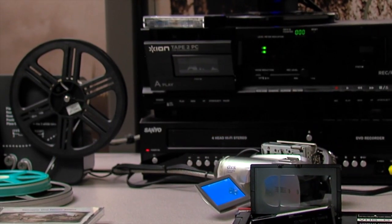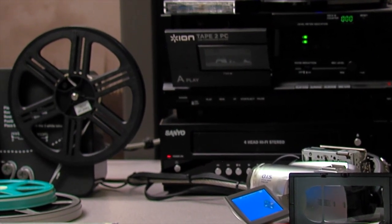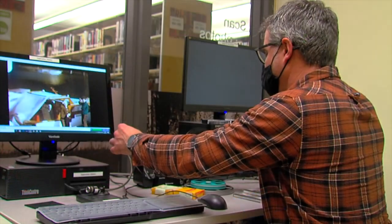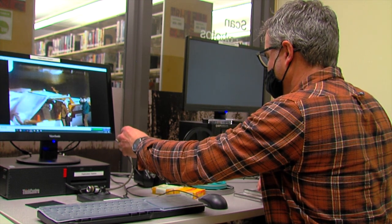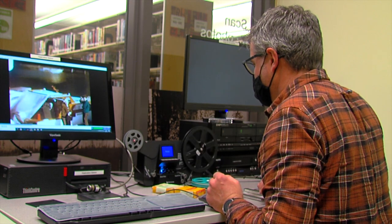When I started here at the library, we had some equipment that some patrons were using, and I started to notice — and other staff members as well — that we had a demand for other types of media, such as VHS tapes, 8mm film, things that people didn't have the equipment to convert anymore. So we definitely had the demand from patrons to build something where they could come in and convert their old tapes or old media before they were unusable.